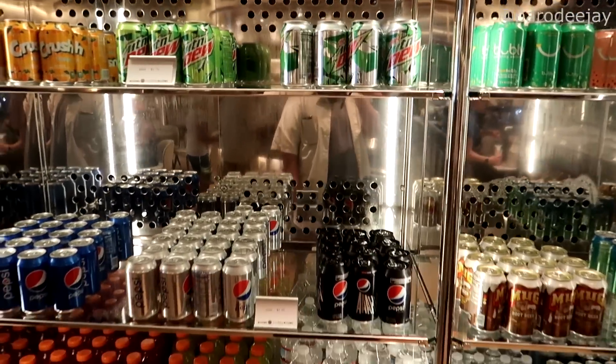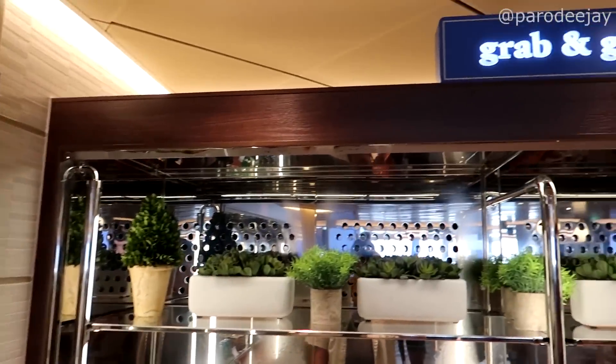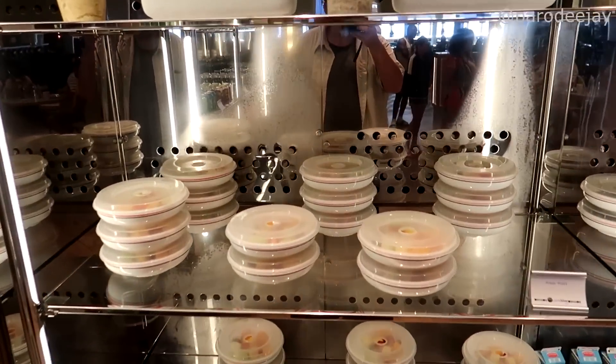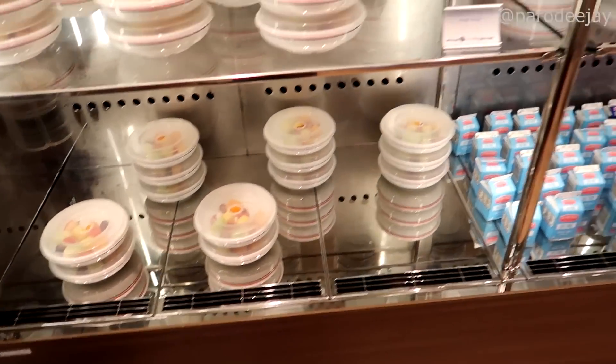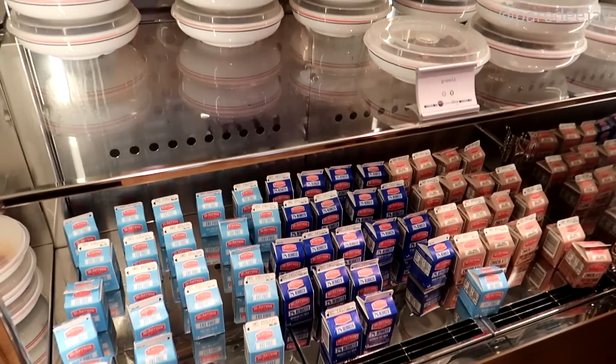Over on the side they have all the hot beverages, and we've got the grab-and-go section with fresh fruit and granola, which can be done like a cereal with some milk. Then we'll get this adventure going!